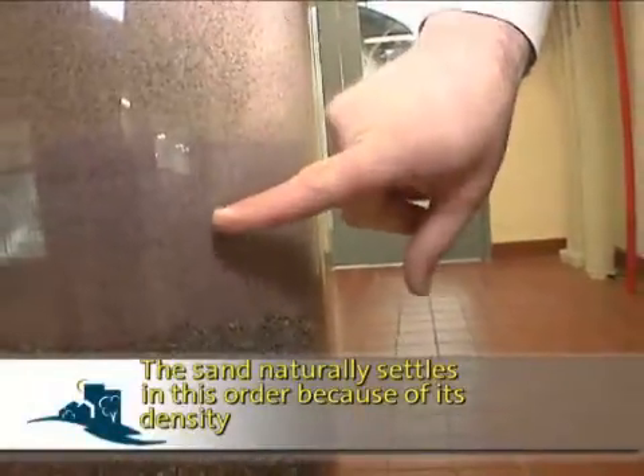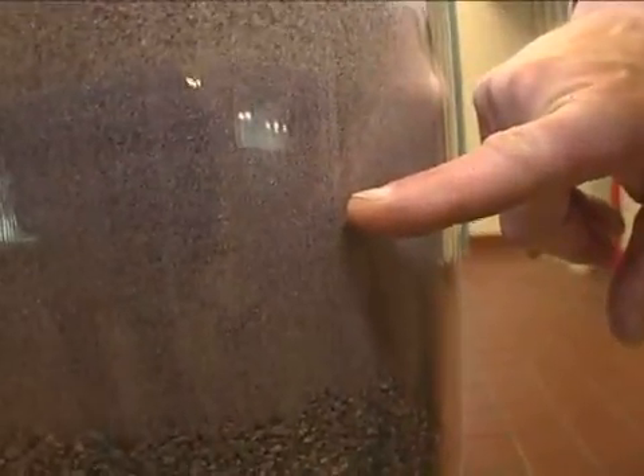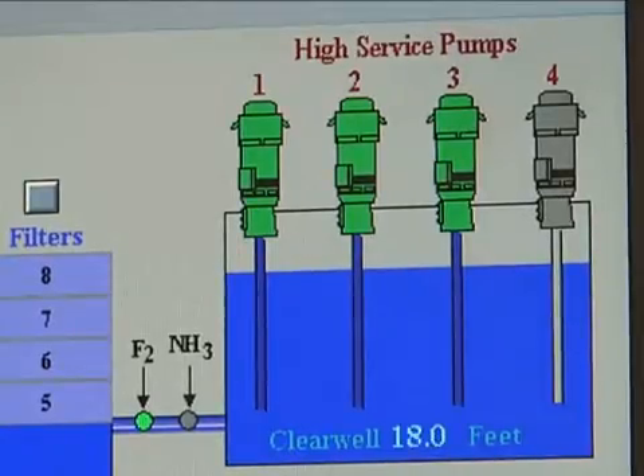The filter layers consist of anthracite coal, washed sand, and very fine garnet sand. Like a coffee filter, pore size is what matters — the coal catches big particles, the sand catches smaller ones, and the garnet catches the finest particles. After the water is filtered, it's sent to a holding tank called the clear well. Fluoride is added for strong bones, and ammonia is added to neutralize the smell and taste of the chlorine. Water in the clear well is now finished and sent out to the distribution system.